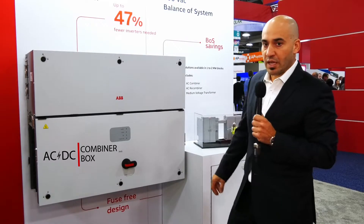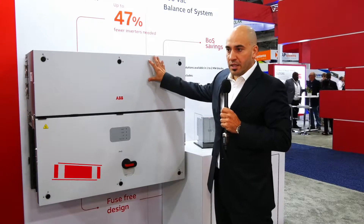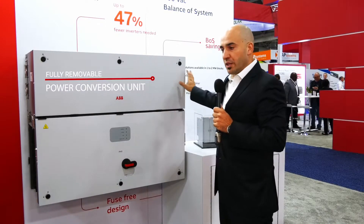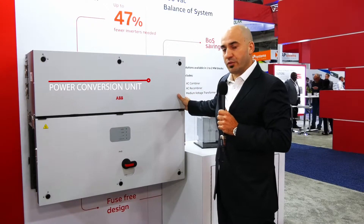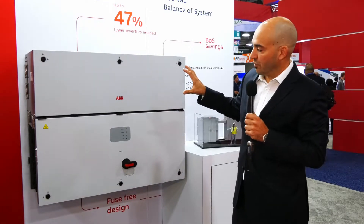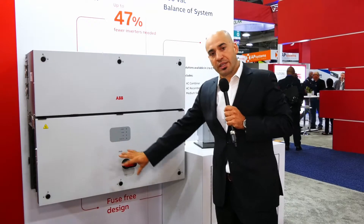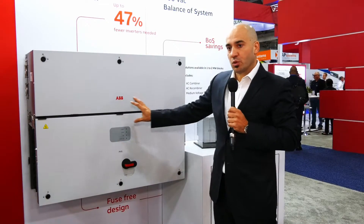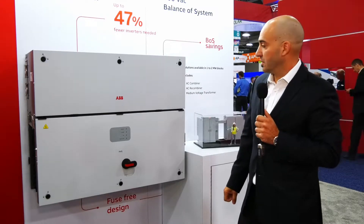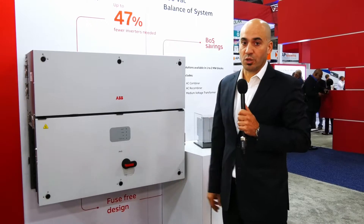We have AFCI on the DC side — a very unique feature. As I mentioned, the power conversion unit up above can be taken off in the field for service issues. If you have a problem, you just take the box off the conversion unit, put it back in, and you don't need to remove all the cables to change the unit. It's a very unique feature in the market that only ABB has, besides the power range, which is also very unique.